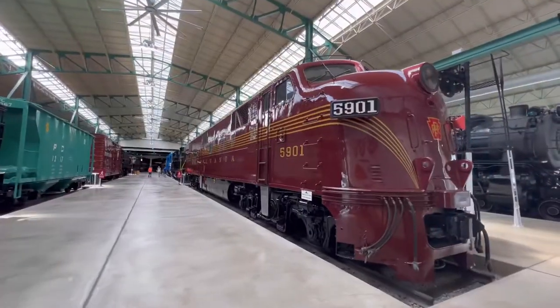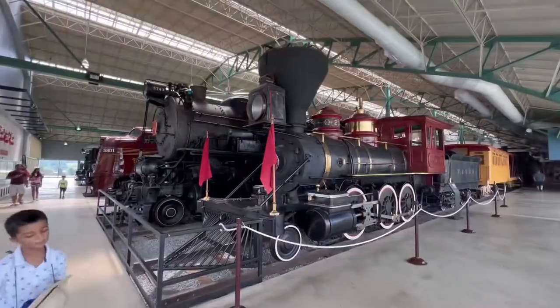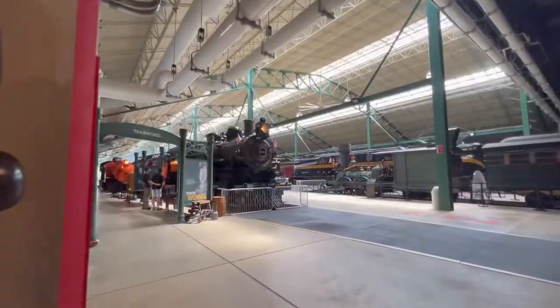Oh my god, look at this one — something coming out of the Mad Max movies. This is really nice, that is very nice. This is beautiful, beautiful. This is train heaven.